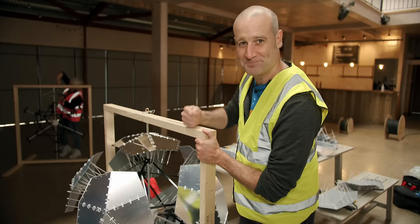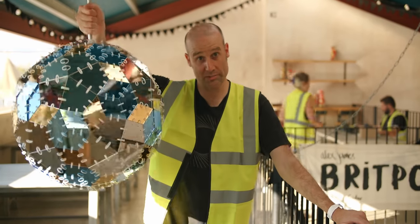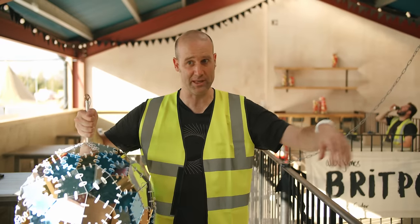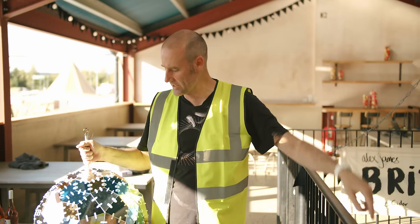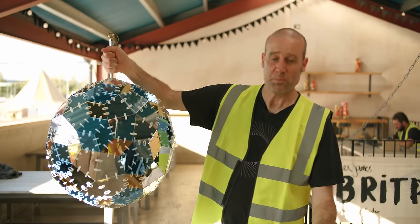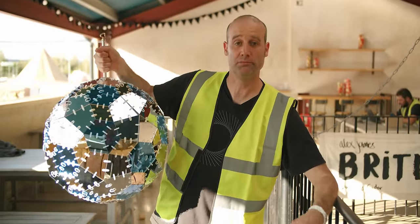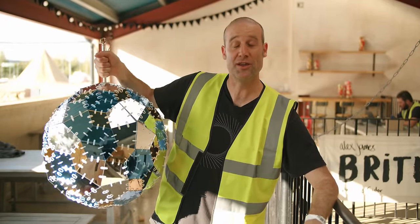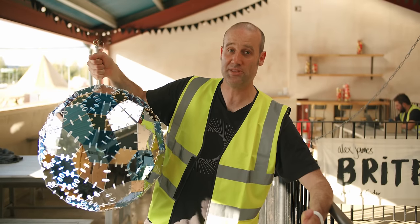We're doing the test install of the mini ball just to see how it all lines up. Tony is sorting out how we're going to attach it and cut the chain. The issue is once you've built it you can't put it down, so my job is to hold it — I've got a lot of balls to keep in the air.